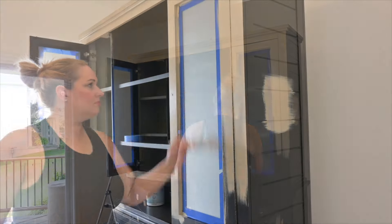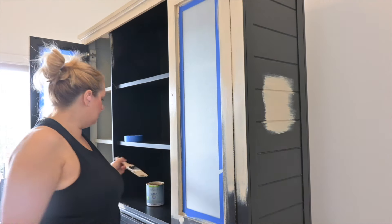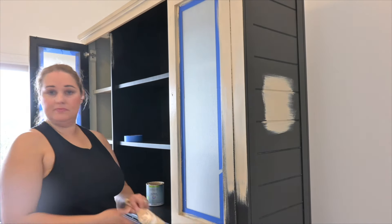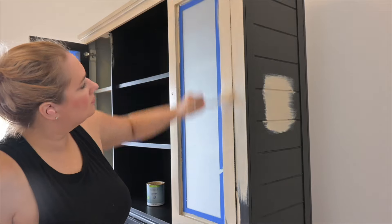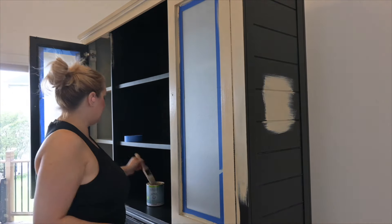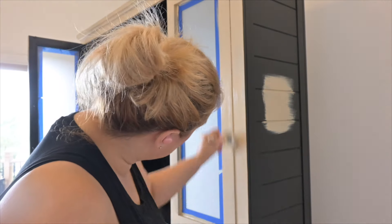You can see my earbuds in my ears — I usually am listening to some sort of crime podcast, that's my favorite thing, or Chalene Johnson. I love her content and listen to her all the time. Occasionally I'll put on some music, but listening to podcasts just keeps me more entertained while I work.